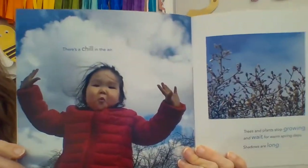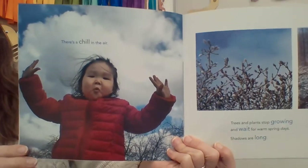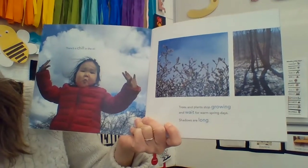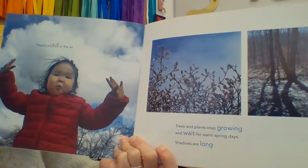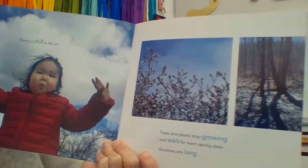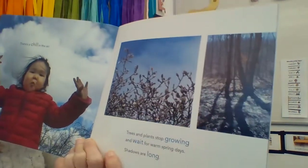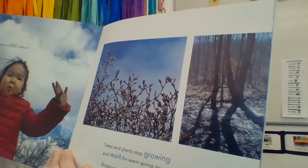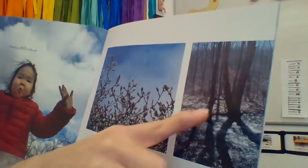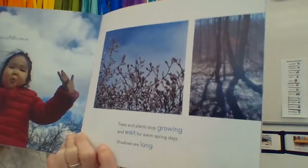Ooh, there's a chill in the air. Look at her face — looks like she's going, ooh. Trees and plants stop growing and wait for warm spring days. Shadows are long — look at those shadows. When something blocks the sun, it creates darkness, making shadows. That's why we see shadows: when something blocks the sunlight.